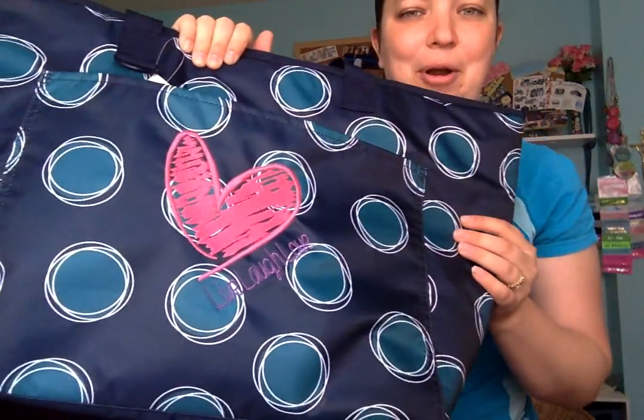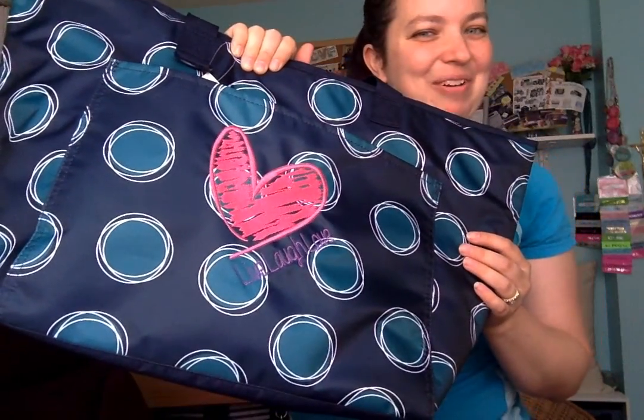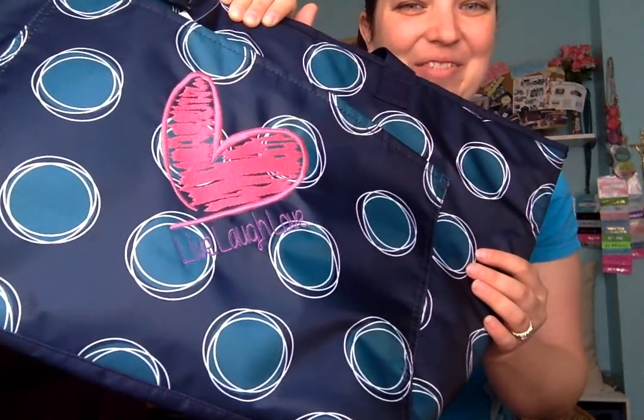It has a nice, deep front pocket — nice, deep, and big — and you can personalize that. I did purple and hot pink. Can you tell those are my favorite colors? It says 'live, laugh, love.'